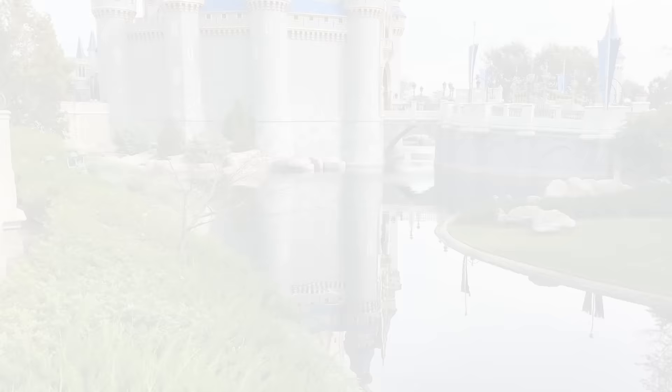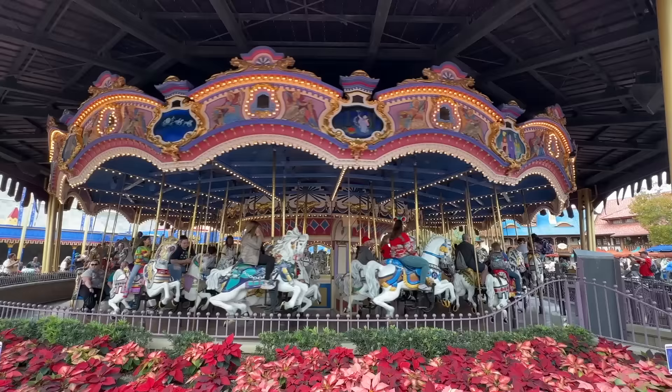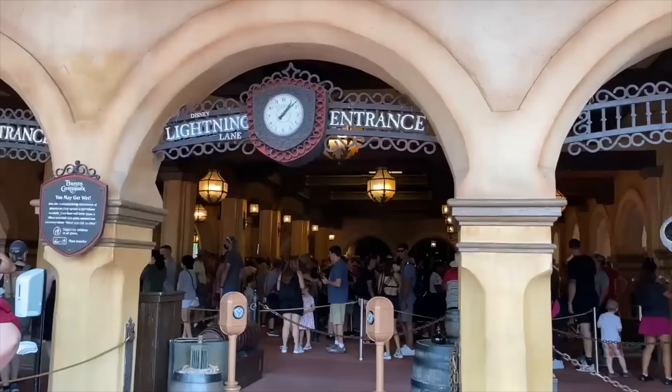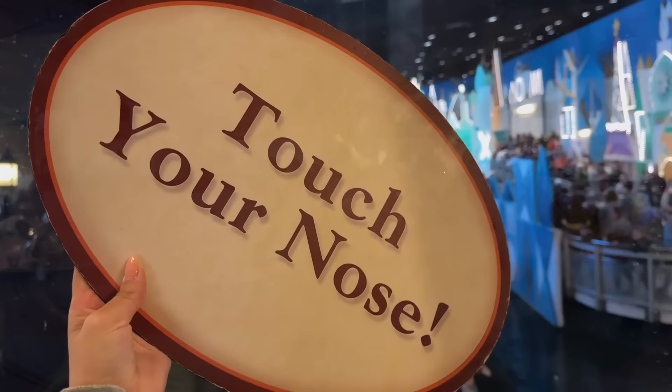On day two of our vacation, we are going to Magic Kingdom — day one in the parks. Since you've got all that built-up adrenaline and you're ready to take on this vacation, let's start in the OG park, Magic Kingdom, which has the most rides. If you want to get on as many rides as possible during your one Magic Kingdom day, I'd recommend going the Disney Genie Plus route.